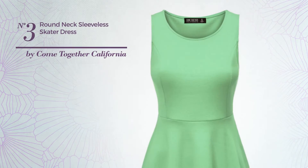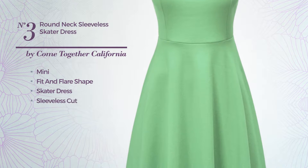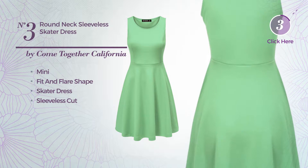Number 3. A flattering mini fit and flare skater dress, featuring sleeveless cut, made of quickly drying fabric. Available merely in this color.